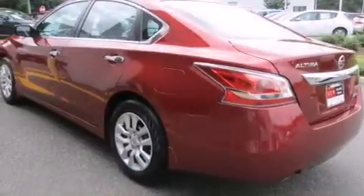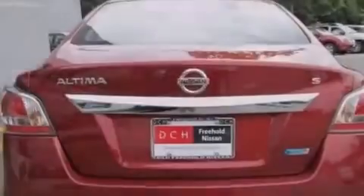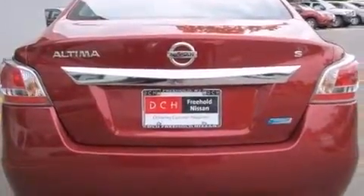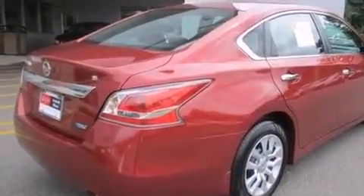Features include Bluetooth cell phone integration, a low tire pressure indicator, a multi-link rear suspension, traction control and stability control systems, interior wood trim accents, and 12-volt power outlets.